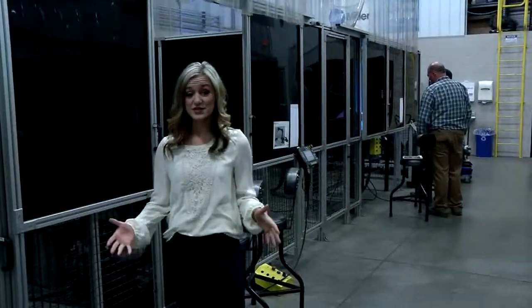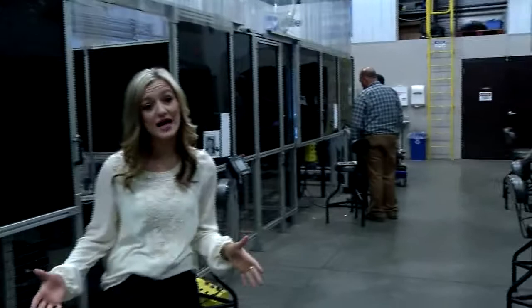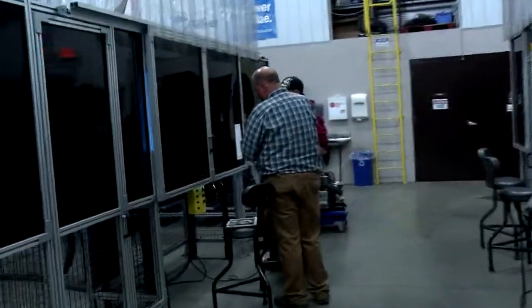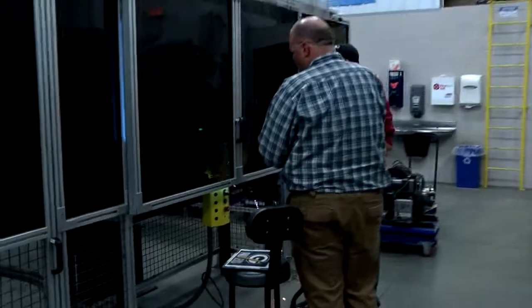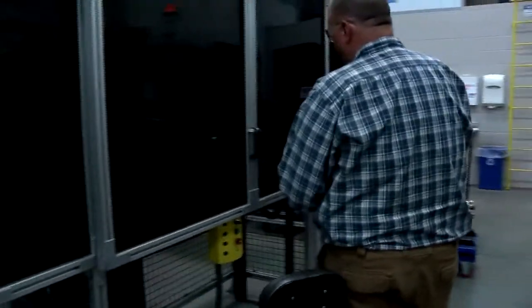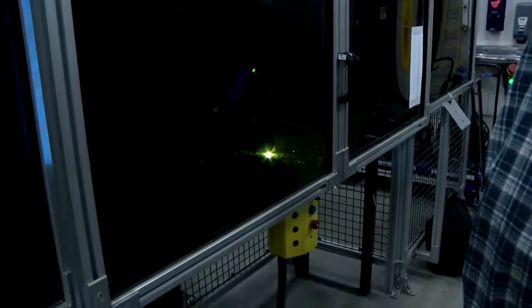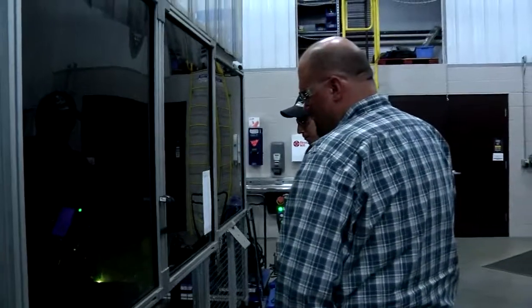One thing that's really great about this facility is that we teach four different languages on the robots. With all the different robots we have down here, we've got a ton of different brands. Our students are learning on different brands of robots so that once they get into industry, they have an idea of how a bunch of different brands work.